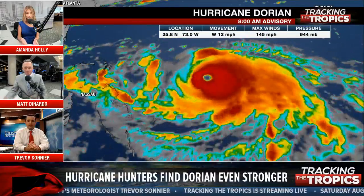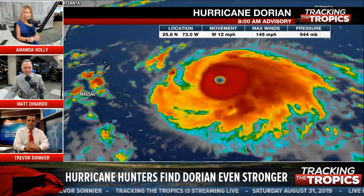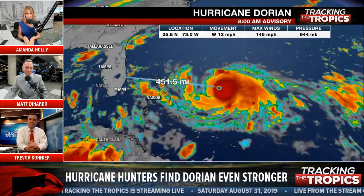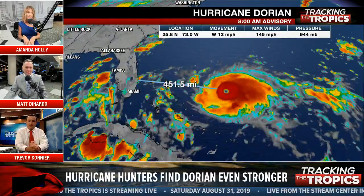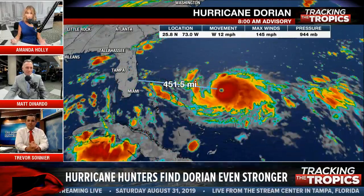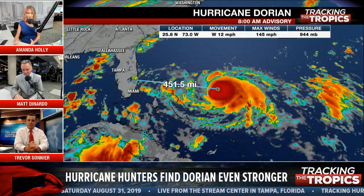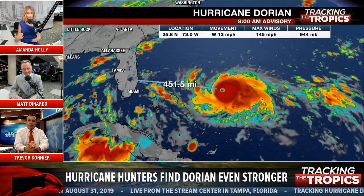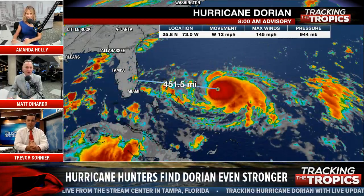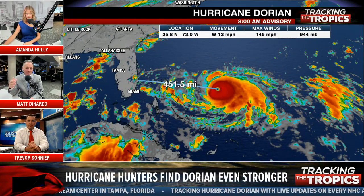Matt is the morning meteorologist at WRIC Richmond, Virginia. He's here in Tampa at WFLA helping us with updates — we're doing them every three hours. Matt, you just walked in the door. Have you had a chance to look at this 8 a.m. update? I've seen some of it. I was here last night and we did the 8 o'clock update — it was 125 miles per hour, a strong Cat 3.